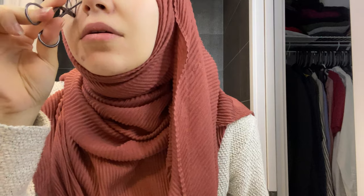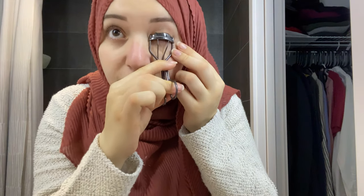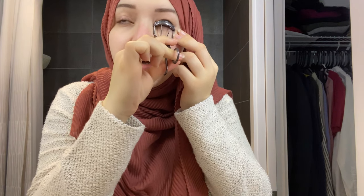I'll curl my lashes. I think curling your lashes makes you look instantly awake and fresh — see, I look more awake already.